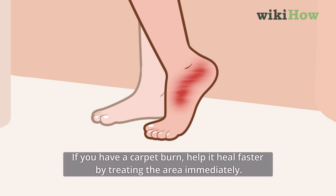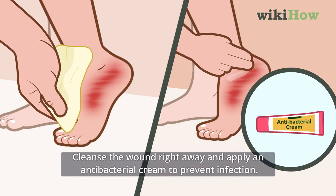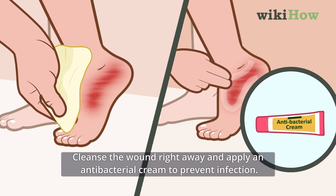If you have a carpet burn, help it heal faster by treating the area immediately. Cleanse the wound right away and apply an antibacterial cream to prevent infection.